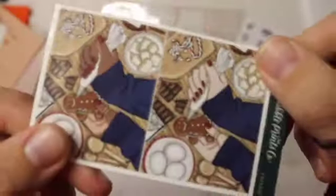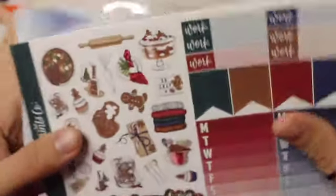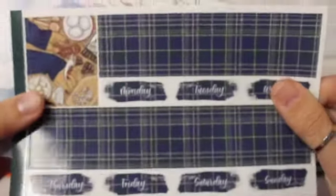Moving on to my favorite shop of all, Scribble Prince Co. I got this Christmas kit called Gingerbread. Here are the freebies — these hands decorating some gingerbread, and one of these Color of the Month. Here's the full boxes, the deco, glitter headers, quarter boxes, and bottom washi.